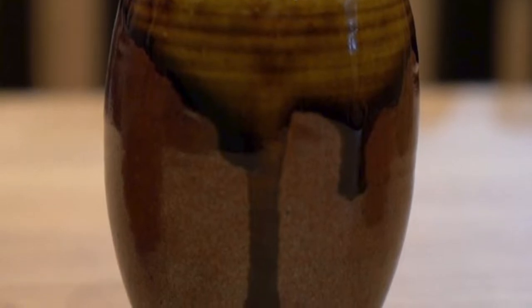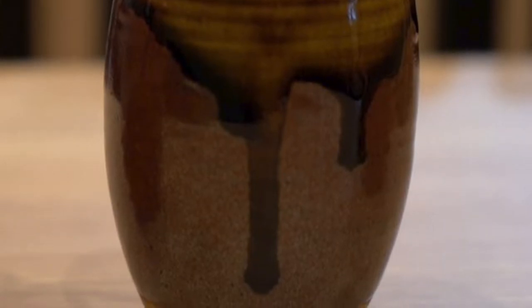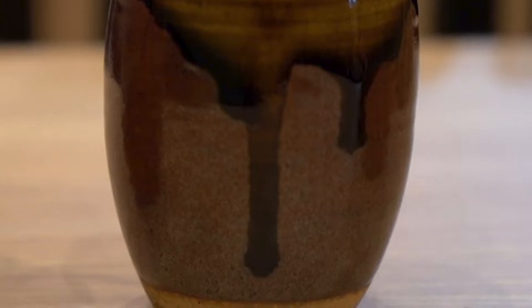In general, objects evenly painted are considered to be normal, so it is an unusual concept to purposely present the movement of the glaze.